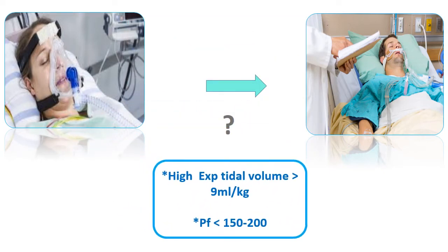The second predictor of NIV failure is expiratory tidal volume. If it remains more than 9 ml per kg after one or two hours of observation, the patient is likely to fail NIV.